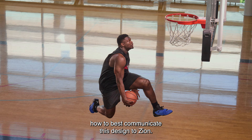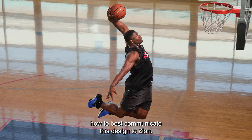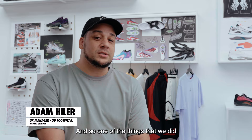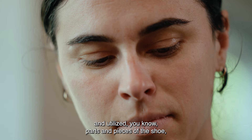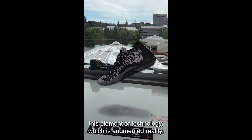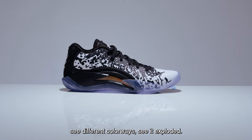We were trying to figure out how to best communicate this design to Zion. As he was on campus, he wanted to see the development of his shoe, but we didn't have final samples. So we deconstructed the shoe in real life and used parts and pieces of the shoe. We also brought in augmented reality — he was able to click on it, rotate around the shoe, see different colorways, and see it exploded.